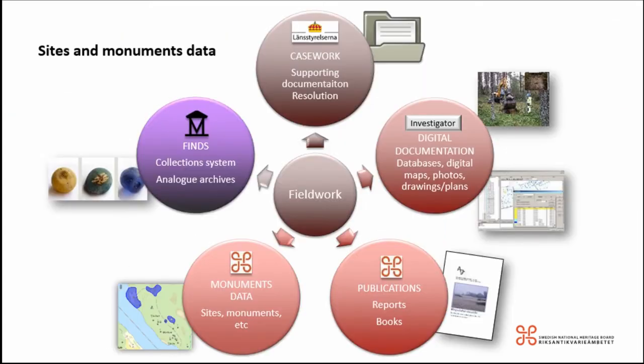Field work interventions generate a great deal of different kinds of data: finds, casework data, digital documentation in terms of databases, publications, reports, and monuments data. In 2014, the only register we had for any of this was for monuments data — we had the sites and monuments record, and that's it. But now, pretty much all of this gets stored and pre-published.